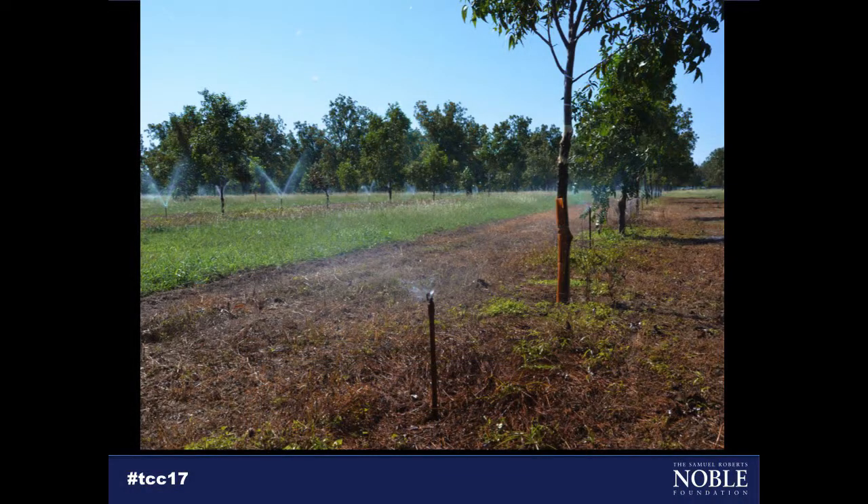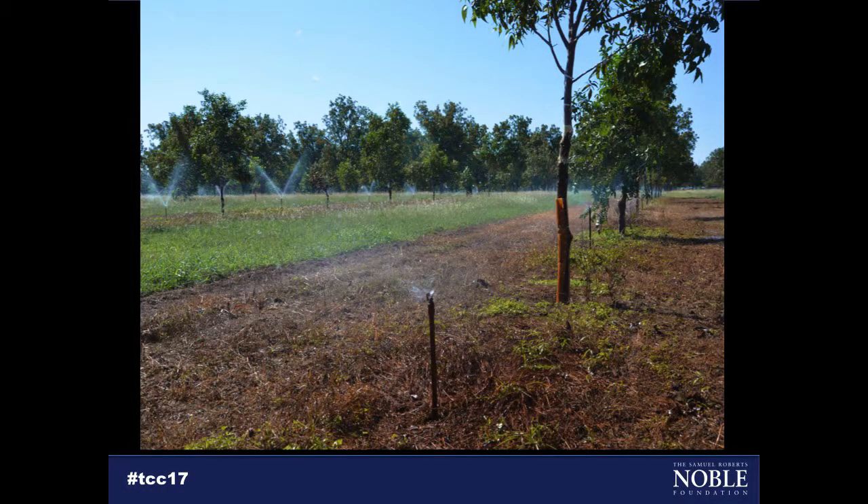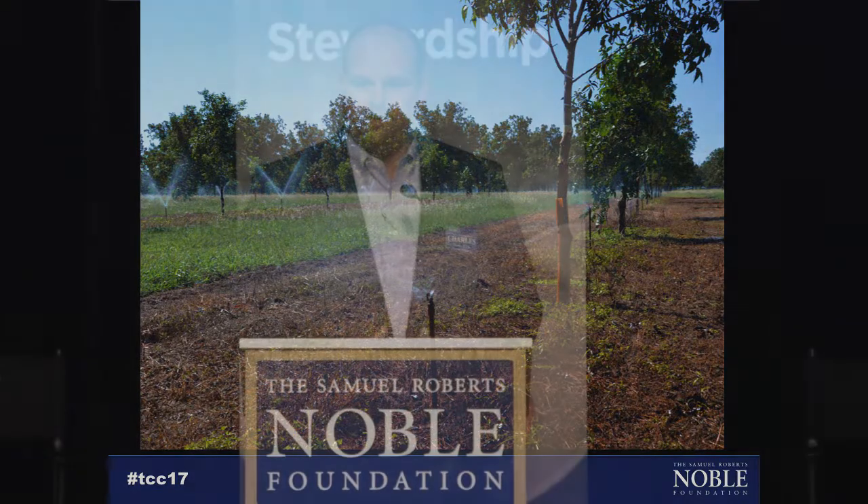One of our long-term studies at the foundation is an irrigation study. This is one of the few irrigation studies done on pecans and one of the only ones that has different systems side-by-side. We have five different treatments and a control. We looked at what's typically used in this region — above ground sprinklers covering either 100% of the orchard floor, which can support grass growth for cattle grazing or hay production, or just 50% of the orchard floor.